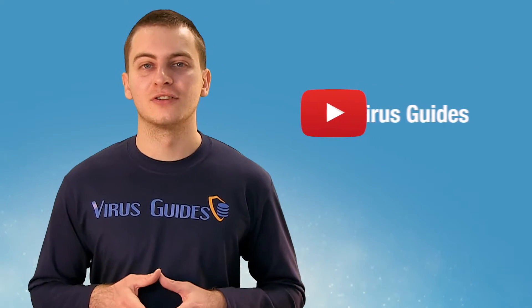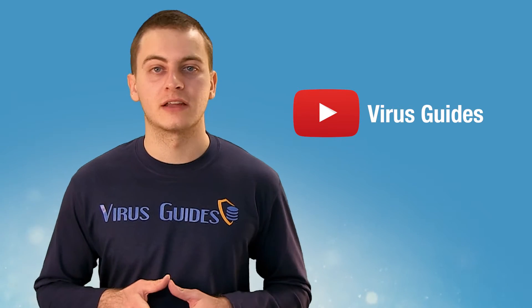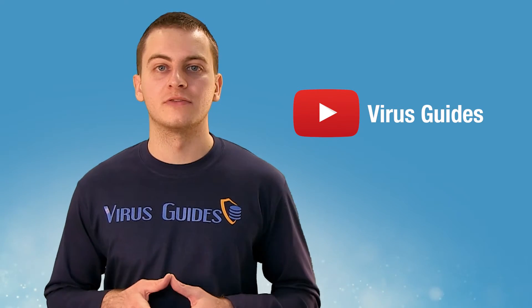I'm Evil from virusguys.com, and if you want to know more about malicious software and how to protect yourself from it, check our channel for more videos.